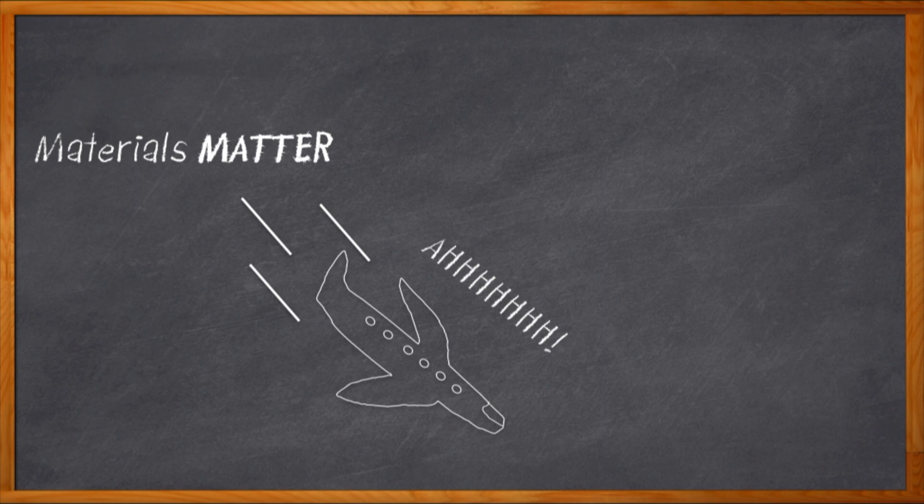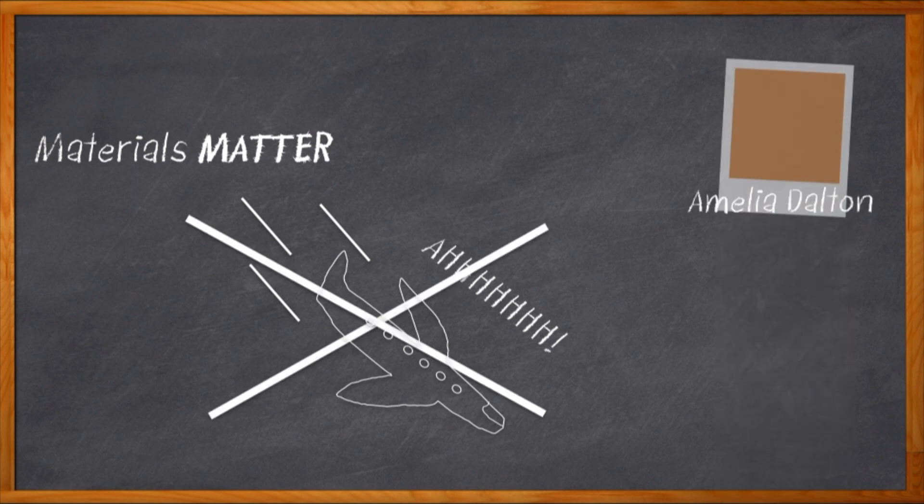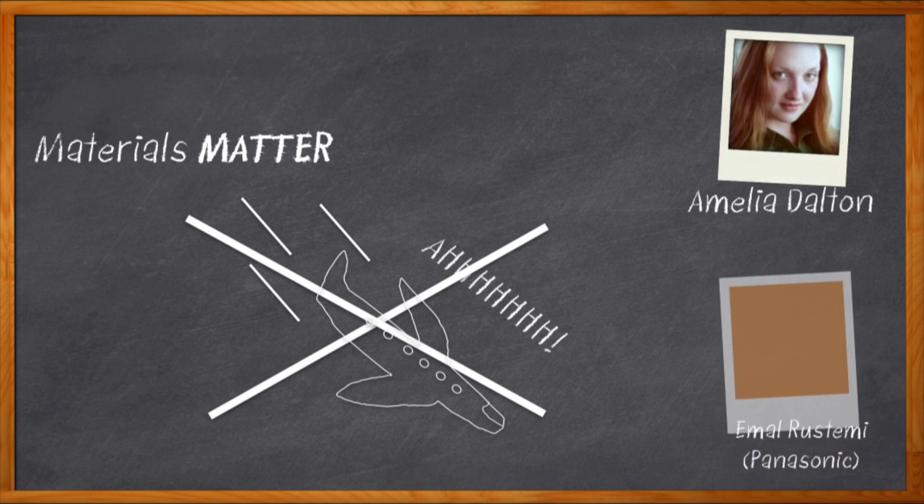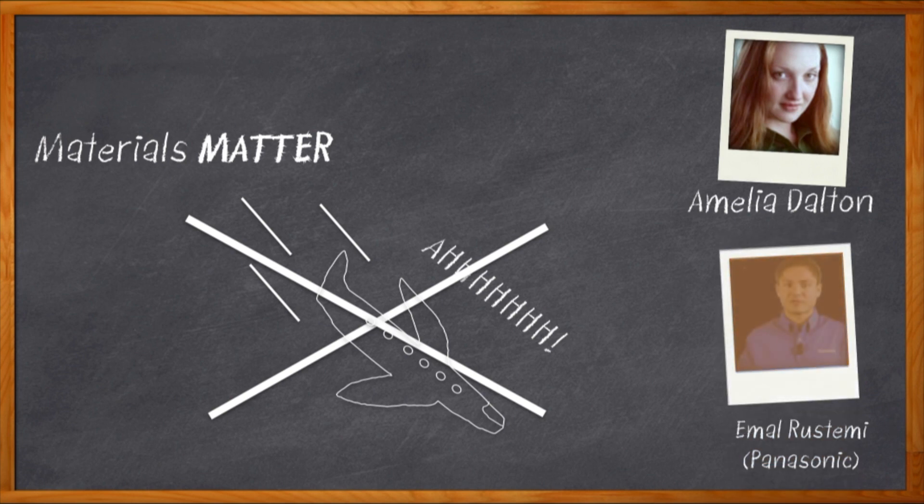A lot of us jump straight to worrying about how many fans or heat sinks we have to bolt onto our widget, without considering the huge impact that materials can have. Well, let's change that right now. Hi, I'm Amelia Dalton, host of Chalk Talk. My guest today is Amal Rustemi from Panasonic, and we're going to talk about some fantastic new materials for thermal management. Check it out.